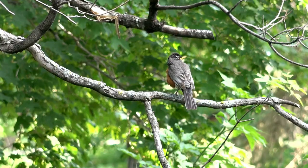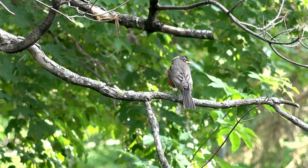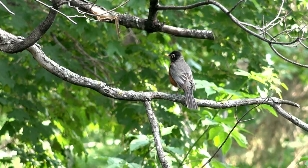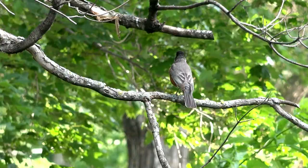6. Grow evergreen shrubs for early spring cover from predators. Growing evergreen shrubs enhances the beauty of your yard and provides shelter and protection for your feathered friends. Shrubs with tightly packed limbs and strong branches provide an essential hiding place where birds can escape natural enemies like cats and larger birds of prey.